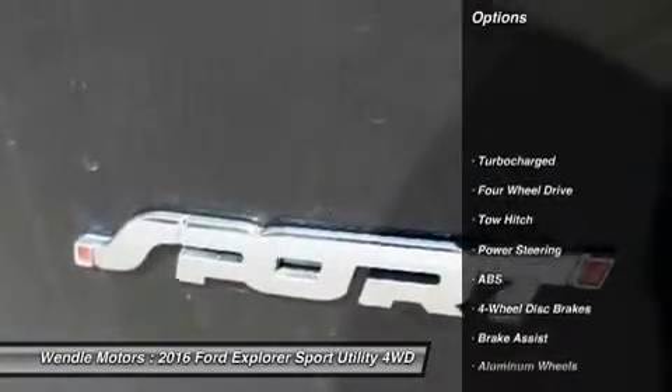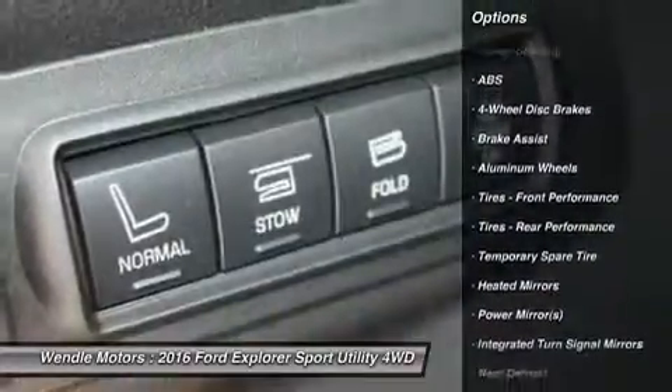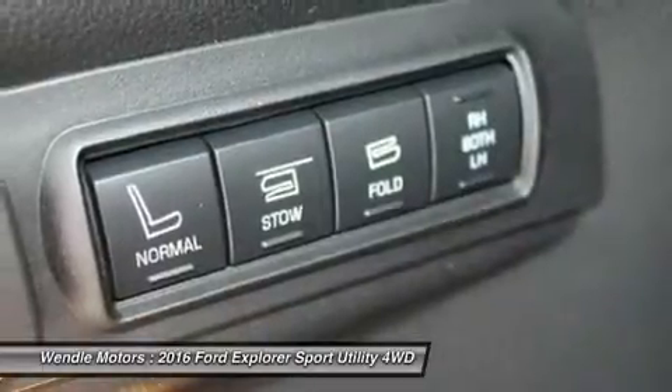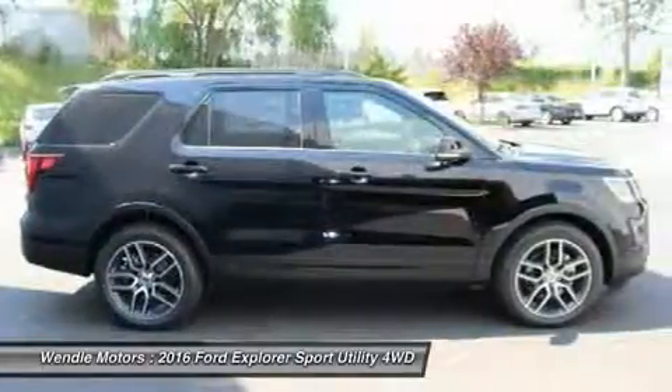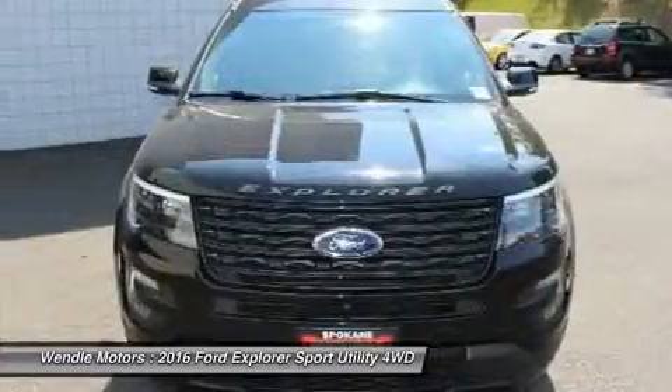This Sport comes with great features including backup camera, Bluetooth, heated front seats, leather seats, third row seating, satellite radio, remote engine start, turbocharged engine, parking sensors, and premium sound system.